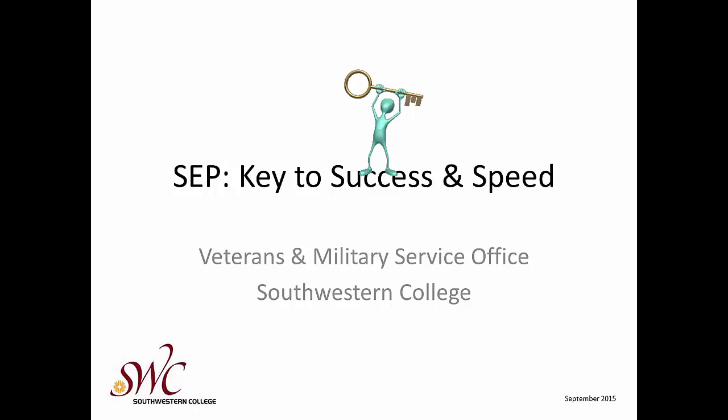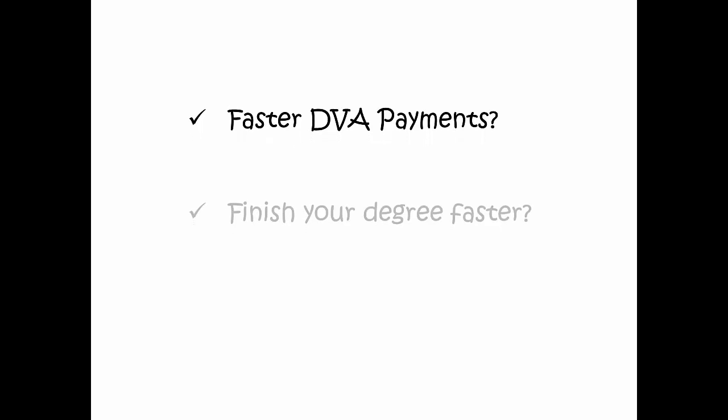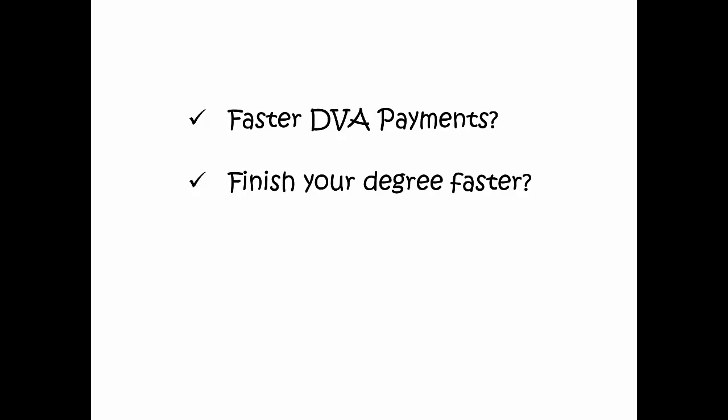The SEP — your key to success and speed — from the Veterans and Military Service Office at Southwestern College. As a veteran, active duty member, or a dependent, do you want to receive your DVA payments more quickly? Finish up your degree or certificate faster without taking courses that don't count towards your degree or benefits? Help us to ensure that all veterans get their benefits more quickly?